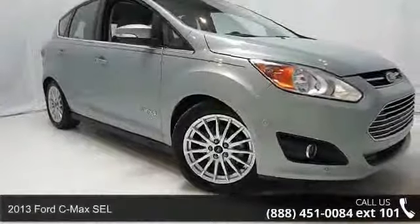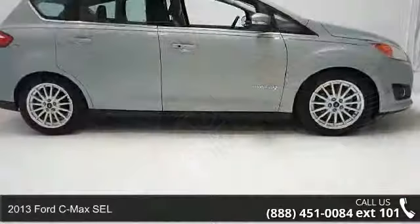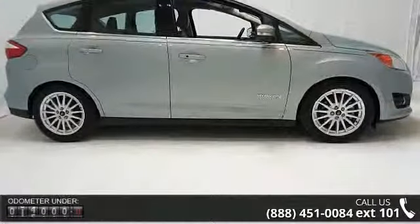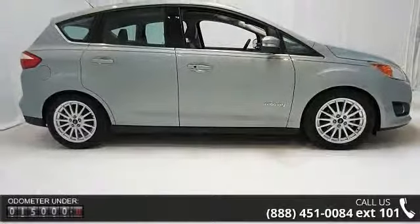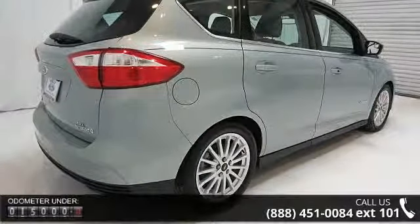Imagine yourself in this 2013 Ford C-MAX SEL. If you are looking for an automobile with great features, look no further. This vehicle comes with a reliable 4-cylinder engine connected to a smooth shifting automatic transmission.